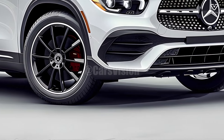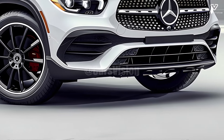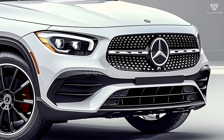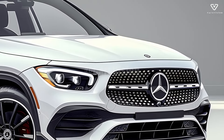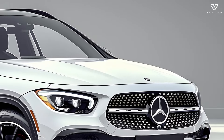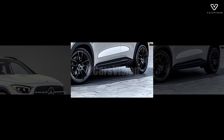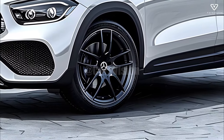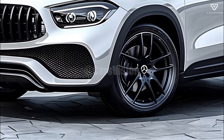You can expect a well-rounded and exciting driving experience thanks to the revised dynamics. With its fast handling and comfortable ride, the GLA class is an excellent choice for city streets or winding country roads. Stability and assurance in a variety of driving conditions are guaranteed by the optional 4MATIC all-wheel drive system.